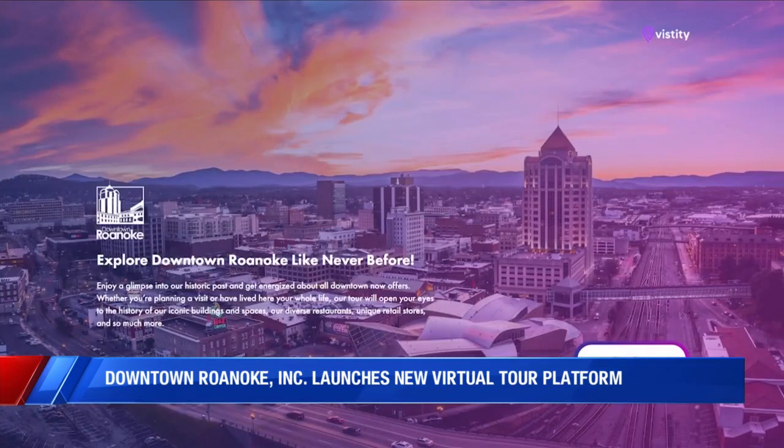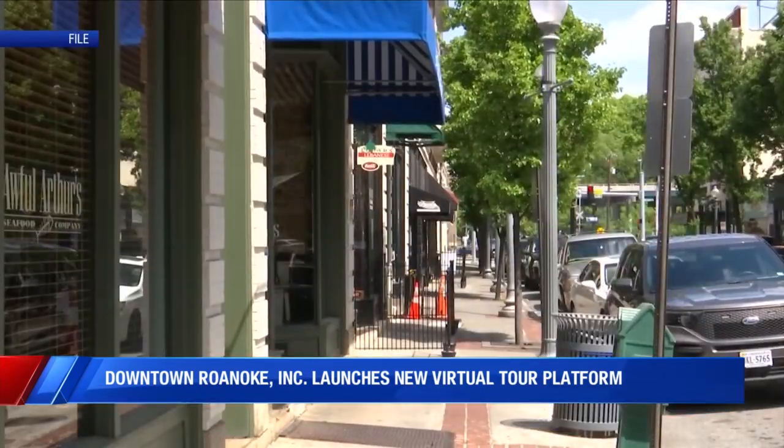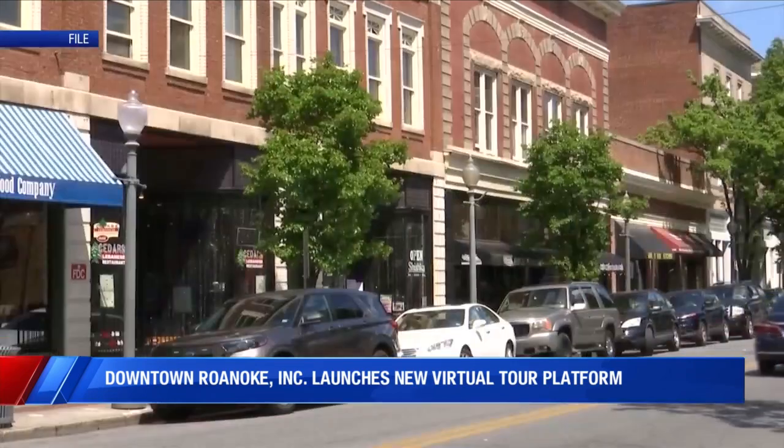Jamie Clark, the vice president of marketing and communications for Downtown Roanoke Incorporated, adds that weekday traffic downtown is still slow, but local businesses say they have had record-breaking weekends over the past several months.